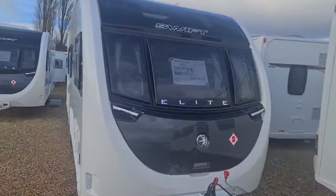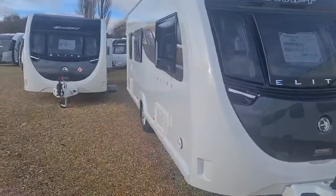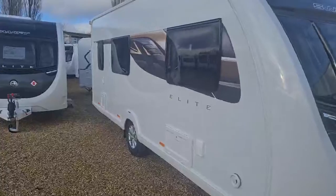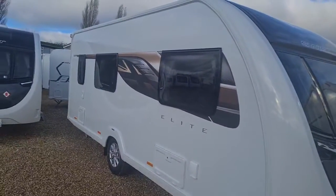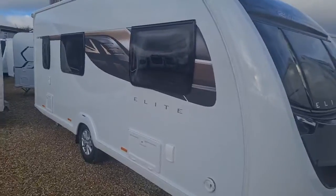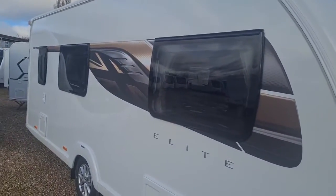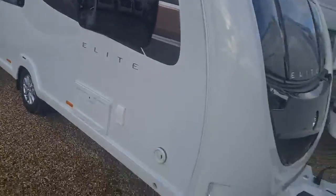The Swift Elite 530 2022. It is a four berth, single axle, 7 foot 7 wide. It is a bespoke version of the Swift Challenger 530 — we rename it as the Elite and the side decals change. It's absolutely stunning.